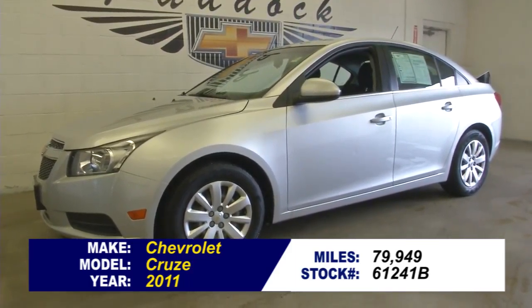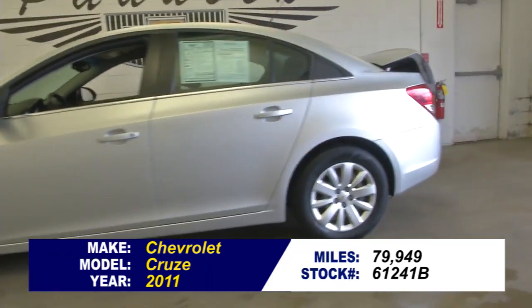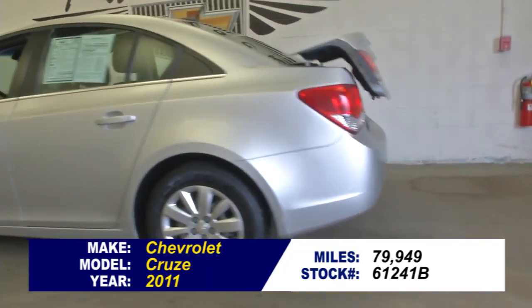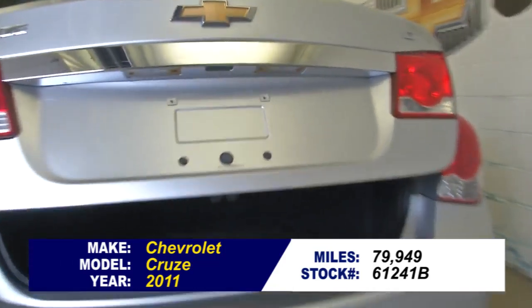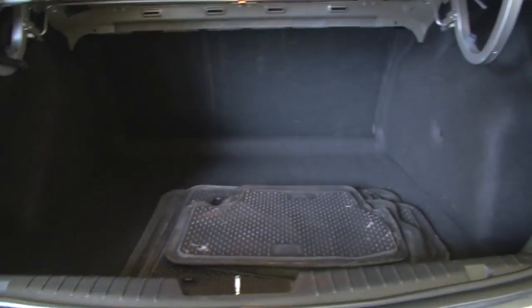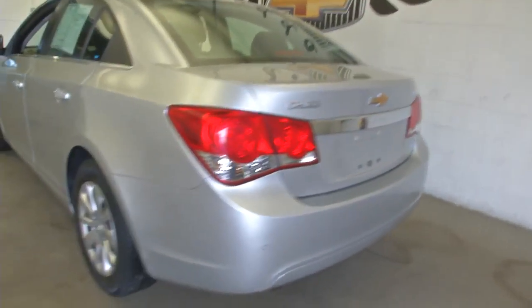Stock number 61241B. This is a 2011 Chevrolet Cruze with 79,000 — just under 80,000 miles on it. In this video walk around, we're simply going to start at the back of the vehicle, walk our way to the front of the vehicle, and help you get a better idea of the condition of this sedan.